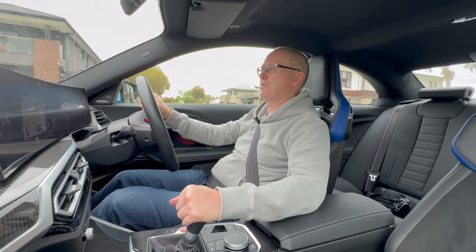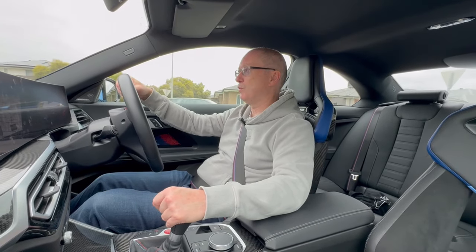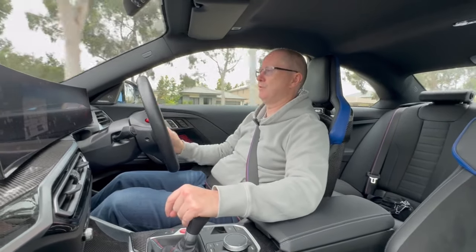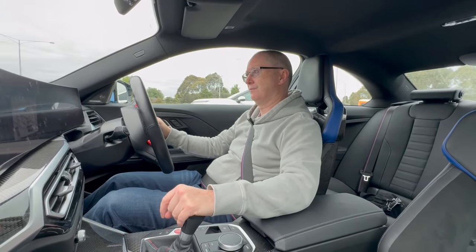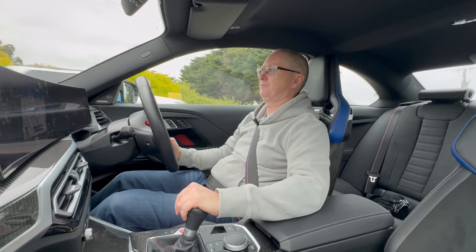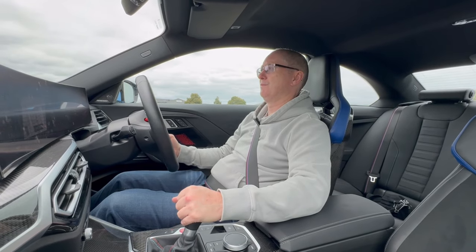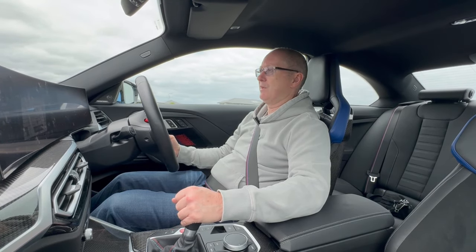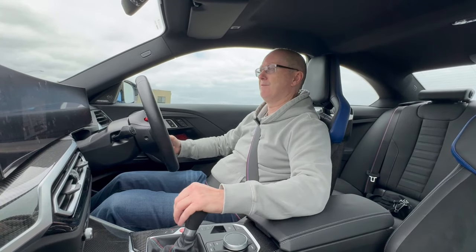I've just pressed the M1 button on the steering wheel, which I've programmed to have the engine, exhaust and everything in sport plus mode, and it definitely comes alive — you've got a bit more throttle response and the engine definitely has a more aggressive sound. I always keep the suspension in comfort though, because if you get anything other than comfort it does get quite firm, and particularly on the roads around here in Melbourne, which are full of potholes and lumps and bumps, it can get quite uncomfortable.